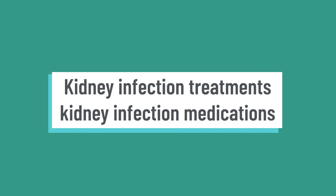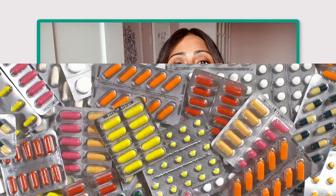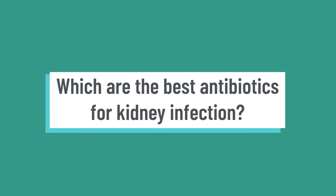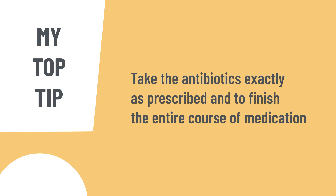Kidney infection treatments and medications — which do you need? Most kidney infections need prompt treatment with antibiotics to stop complications such as kidney damage or sepsis. To prevent urinary tract infections, follow my tips in other videos, including keeping well hydrated and maintaining good hygiene. Your doctor will prescribe antibiotics depending on the type of bacteria causing the infection, your symptoms, and your past medical history — so these are individual to you. My top tip: it's very important to take the medication exactly as prescribed, to prevent resistance and ensure the infection is completely treated.